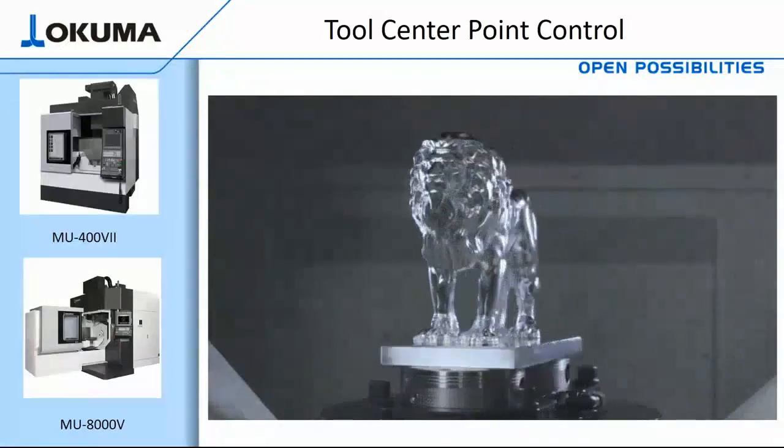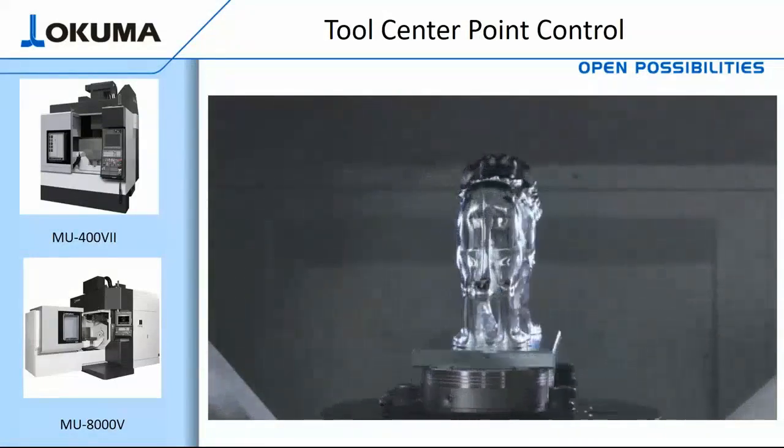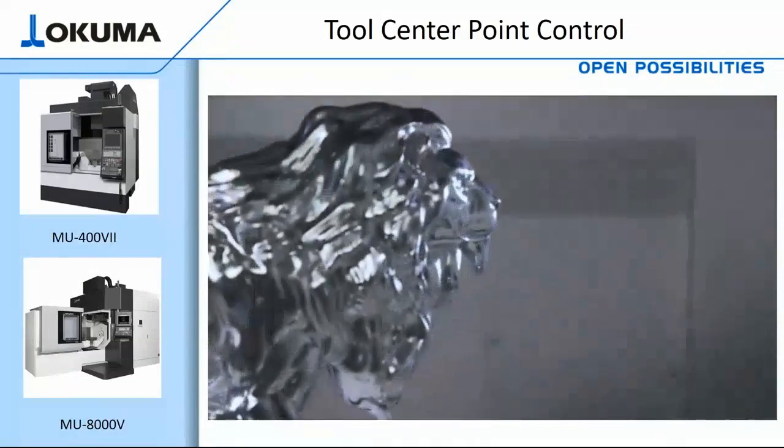With faster roughing speeds and better surface finishes, hand polishing is eliminated, so the part can be completed entirely in the machine.